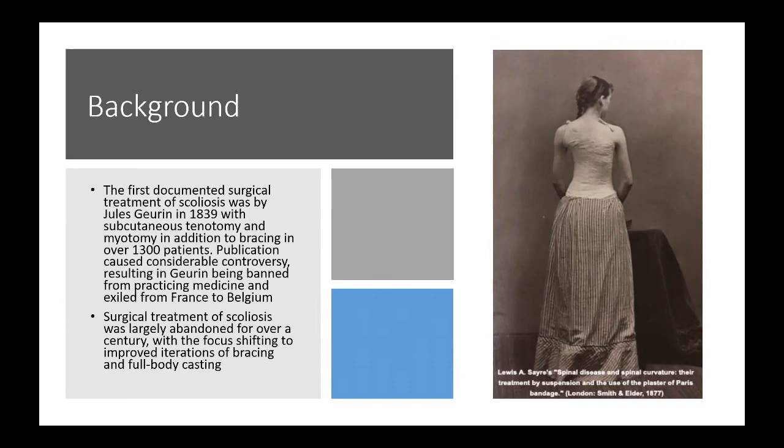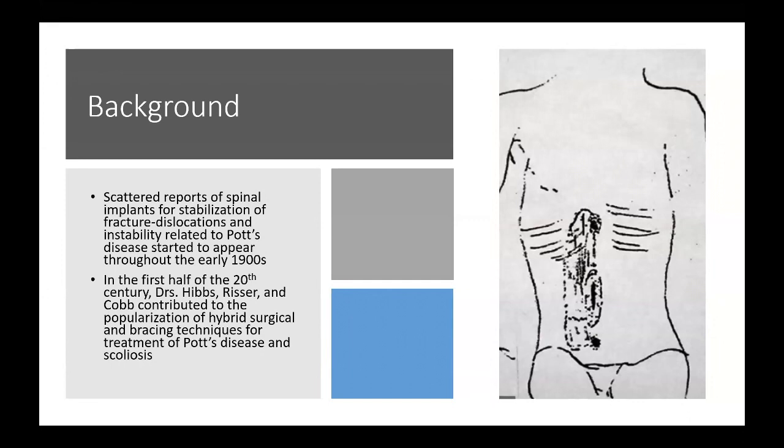This is Louis Sayre's very famous bracing from around this time — full body casting with various kinds of traction contraptions placed on patients before casting in order to allow for correction.